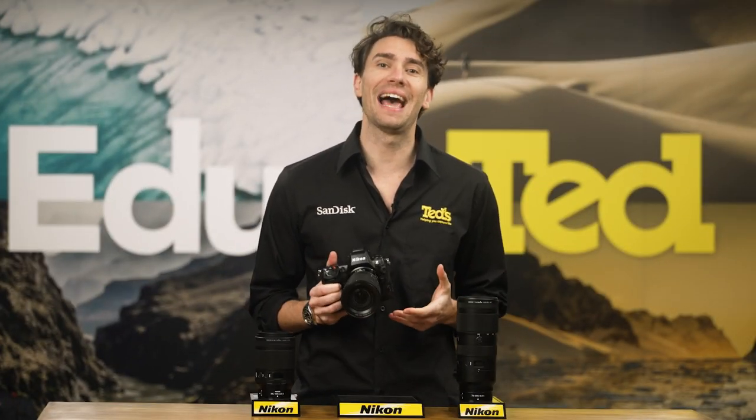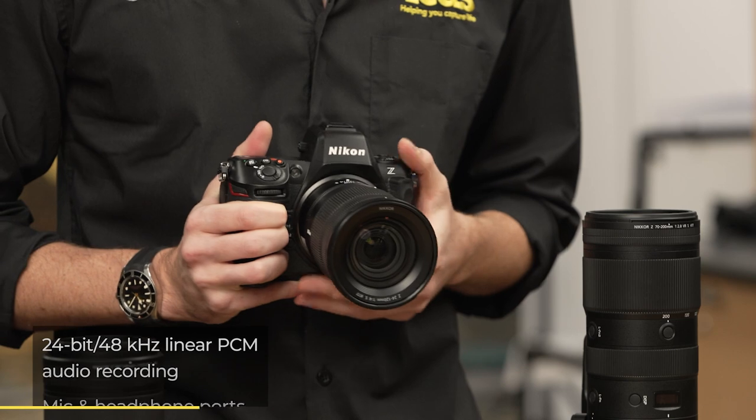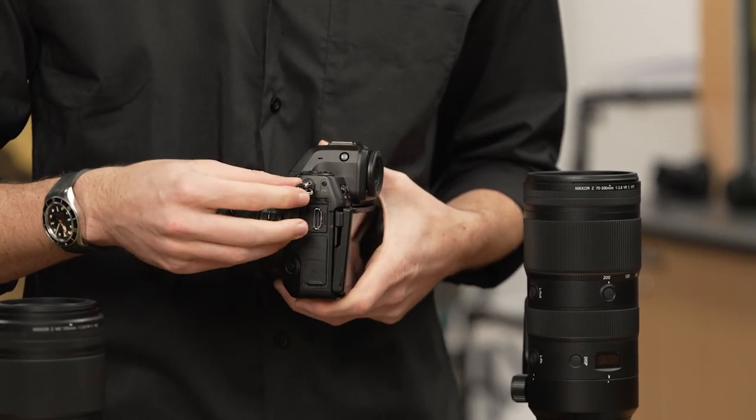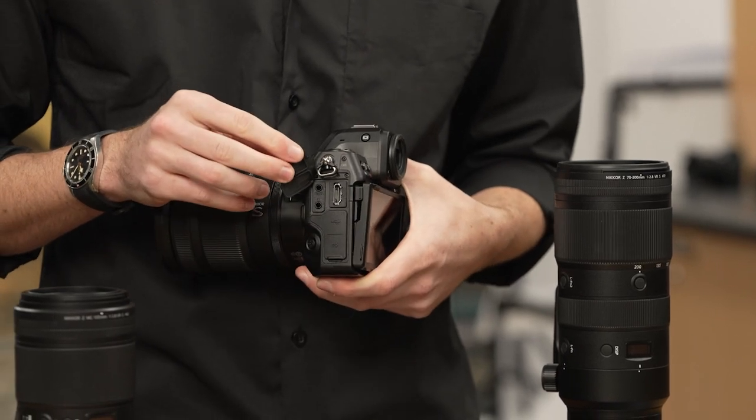Audio is vital to the success of your video work, and the Nikon Z8 is perfect for pairing these two factors, with high-quality audio capture available. For the most serious users, both microphone and headphone ports are available, so that you can take advantage of the highest quality external devices.